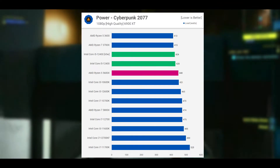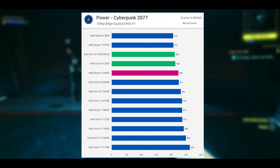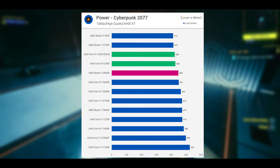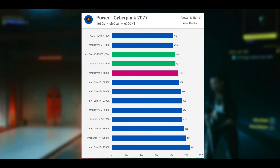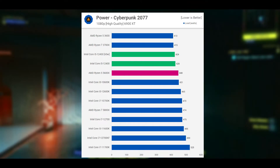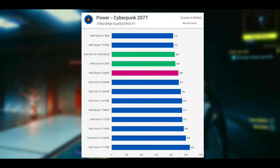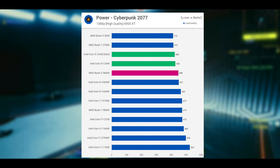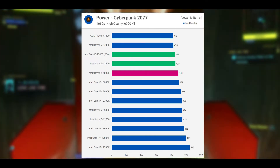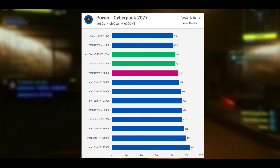Now moving to power consumption — the big improvement compared to the 11th gen is power efficiency. For the same level of performance, the Core i5-12400F reduced total system power consumption by 28%. That placed it roughly on par with Zen 3 for this comparison. The 12400F is very economical indeed, using 20W less than the 5600X for the same level of performance in Cyberpunk. It also reduced total system usage while gaming by 8% compared to the previous generation Core i5-11600K.